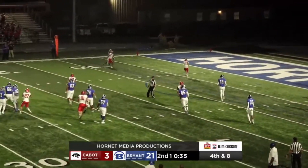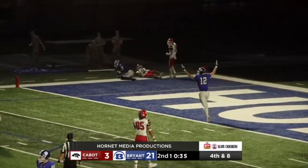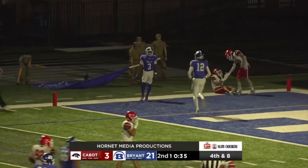Snap back to Walker. Looking left. Looking for Caleb Tucker. Looking for the end zone. It's Caleb Tucker — and you can give him six.